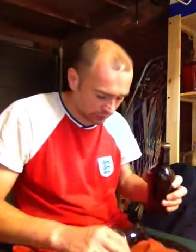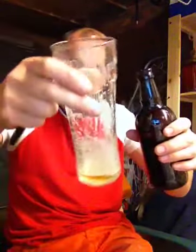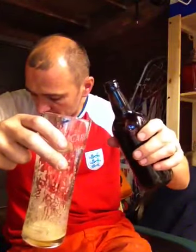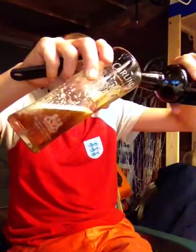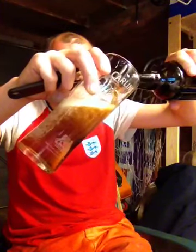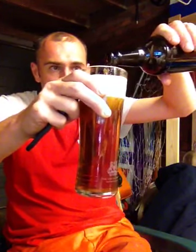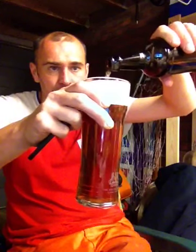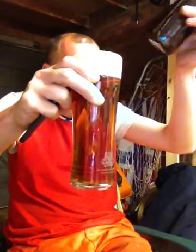You know what it's like — you can't wait sometimes, can you? So I thought, sod it, let's crack it open and see what we've got. We have a bit of carbonation. That was a Hobgoblin.